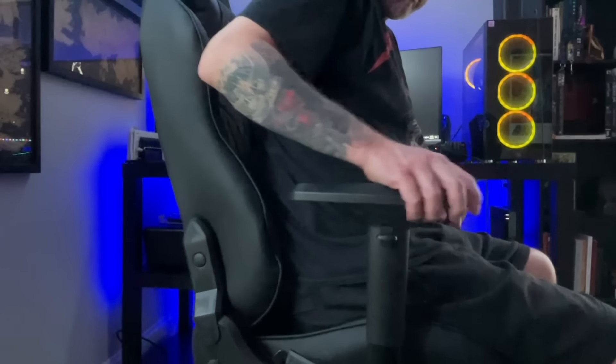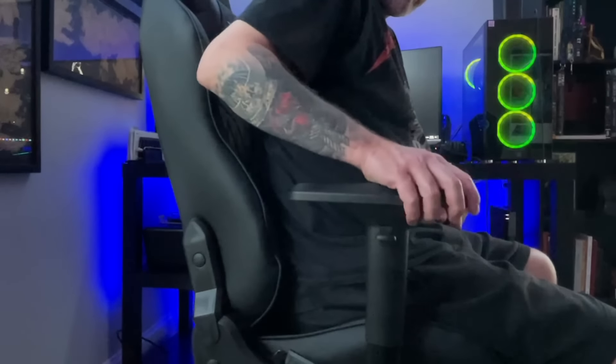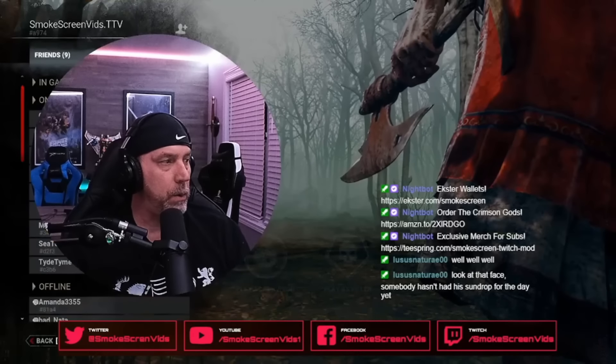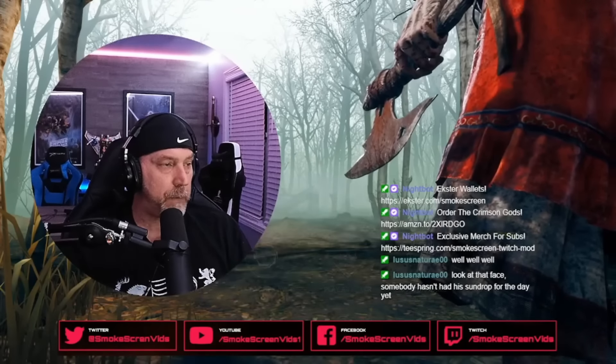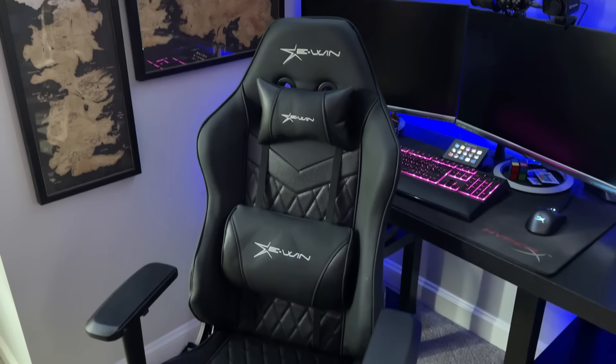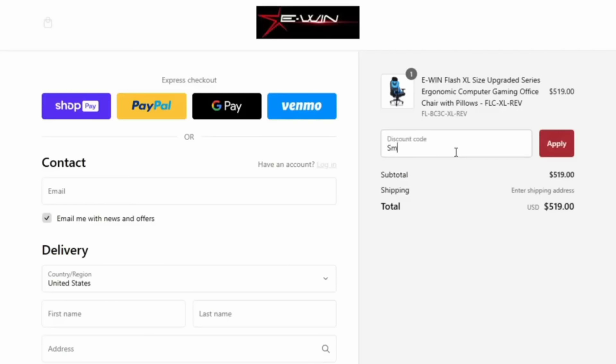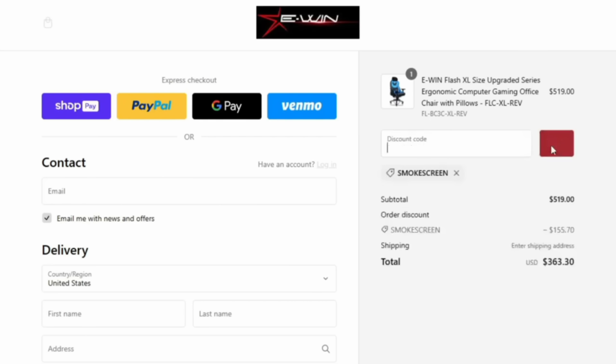One of the great features of these chairs are the 4D adjustable armrests, which adjust four different ways. These chairs are height adjustable and fully reclinable — you can lean them all the way back and actually take a nap, and that may or may not have happened a few times in this very studio. These are not just gaming chairs; they're office chairs too. Use the link in the description and the code SMOKESCREEN at checkout to receive a whopping 30% off your entire order. Thanks again to E-Win Racing for sponsoring today's podcast.